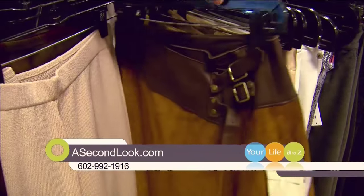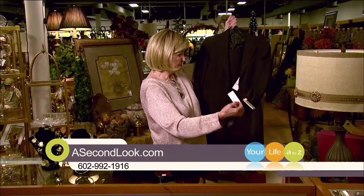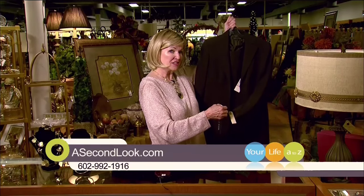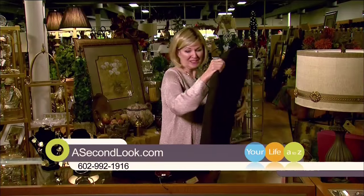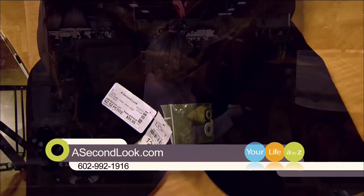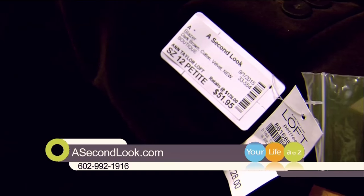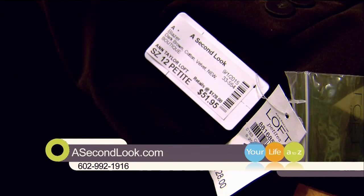I have a couple of examples here. This outfit was originally — and has the original tags — for $320. We're now selling it for $40. It's such a great bargain, and the store is loaded with these. Another good example is an Ann Taylor velvet sport jacket. It has the original tag of $128, and we priced it at $51.95. But it's now 75% off, so it's $12.